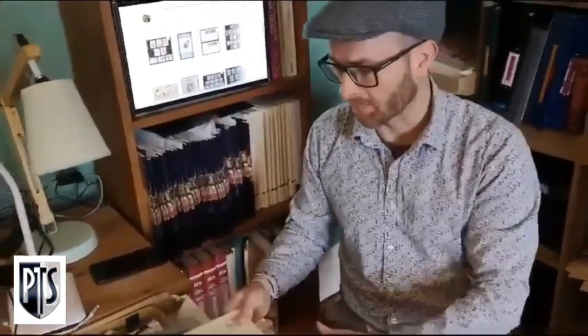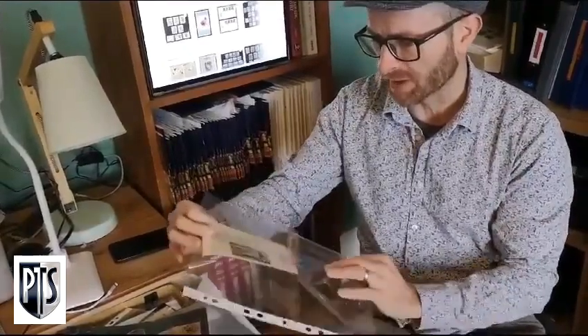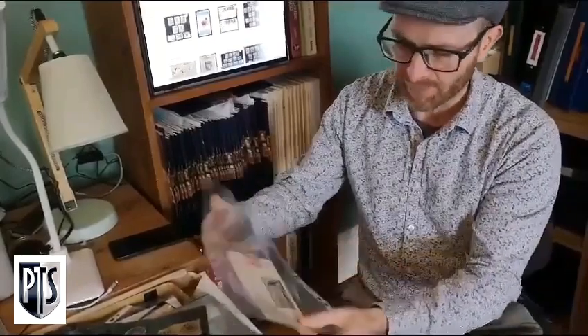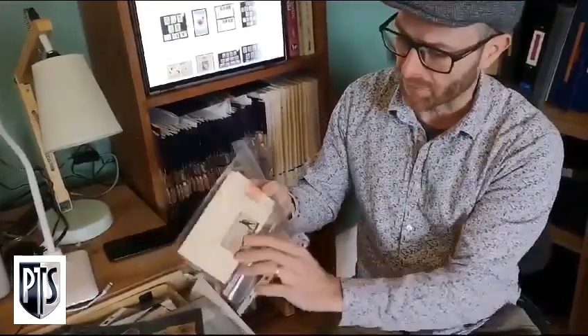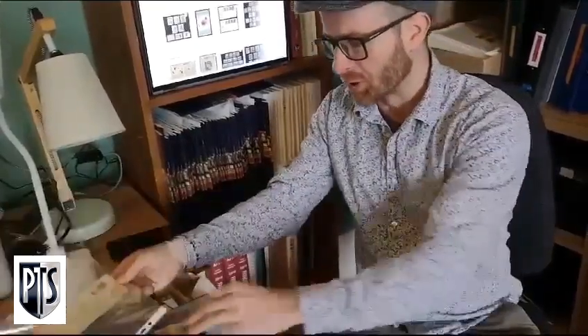Some little bits that we're working on for the near future: here's a Hong Kong cover, a nice little thing from 1940, addressed to India, Calcutta. It's got a lovely British war organisation fund label on the reverse, censored — a nice wartime issue.